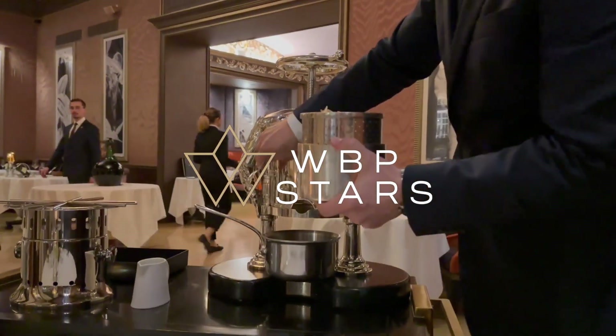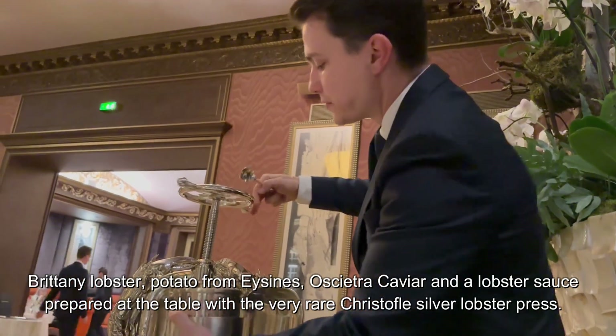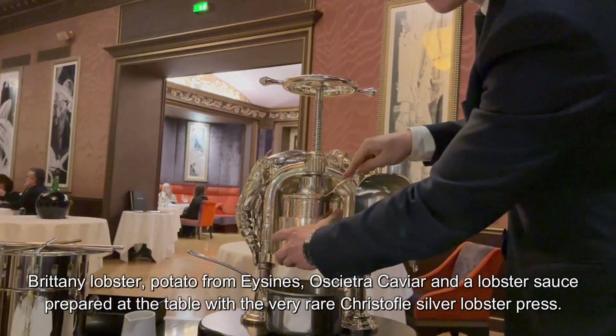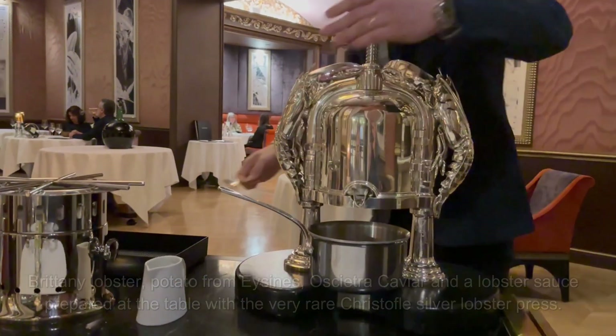There are only six lobster presses in the world, made by Christophe Haus. We have two in Paris, one in Brussels, one in Berlin, the fifth one right in front of you since 2008, and the last one in Hong Kong at the Hotel Peninsula.